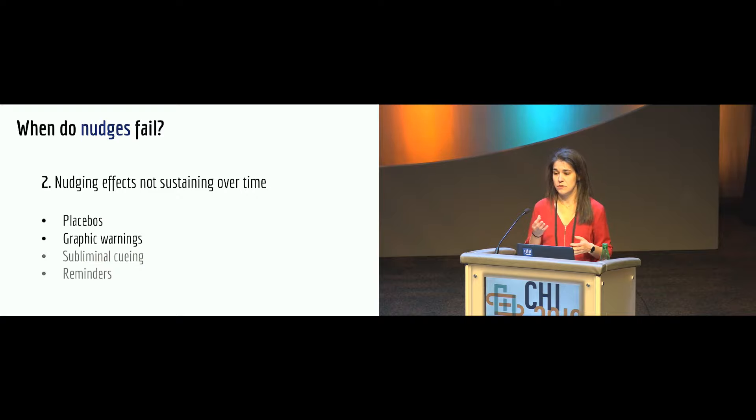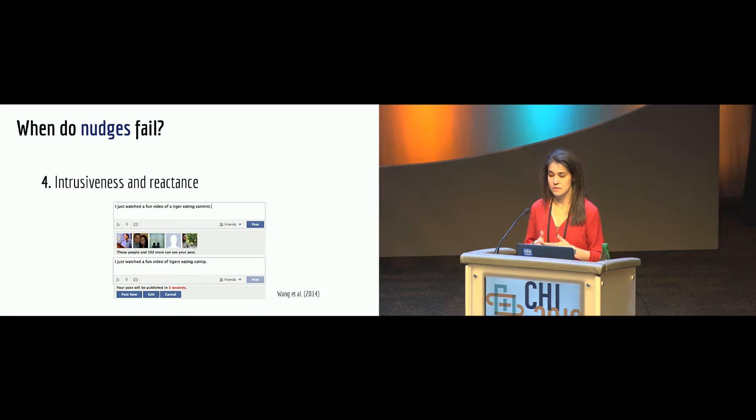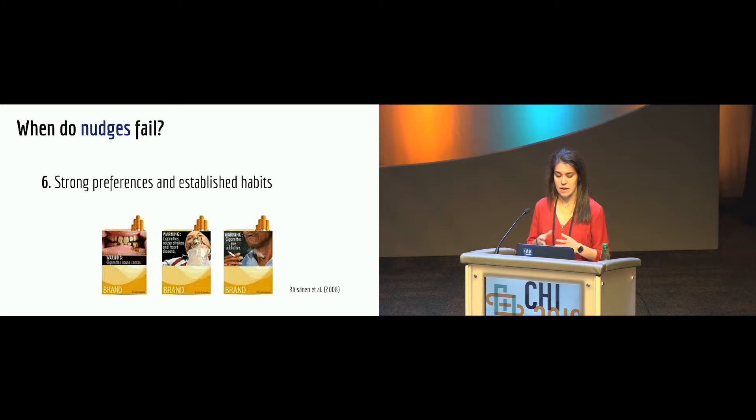Nudging effects might also not sustain over time — if a user identifies a placebo, this can create feelings of distrust, and graphic warnings can lose resonance over time. Nudges can have unexpected effects, such as people printing more because they feel less waste when double-side printing. Some nudges work by creating friction, which can be perceived as intrusive and create reactance. Timing and strength are also important: the right moment to present the consequences of smoking is before people make the decision, not while smoking. In the vaccination opt-out study, making it very easy to opt out led to a high opt-out rate. Strong preferences and habits also reduce nudge effectiveness.